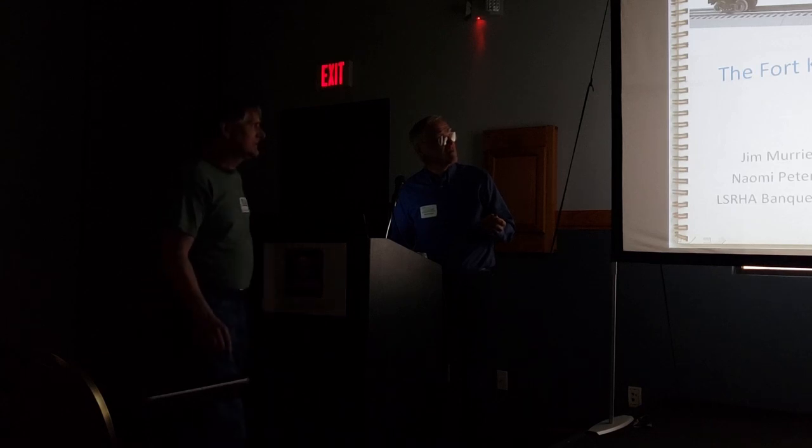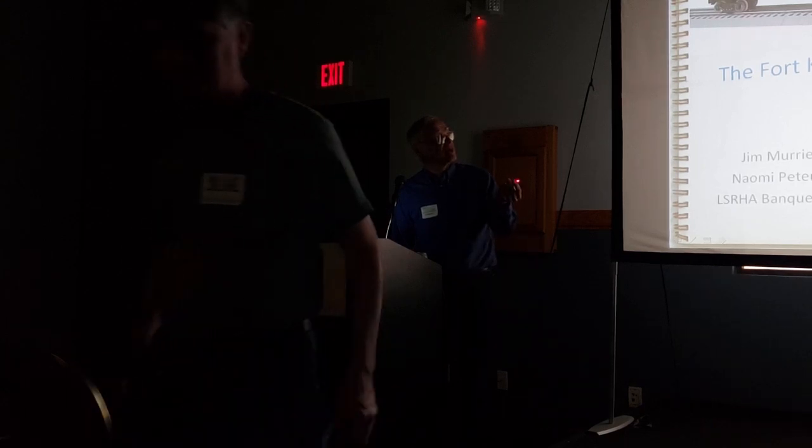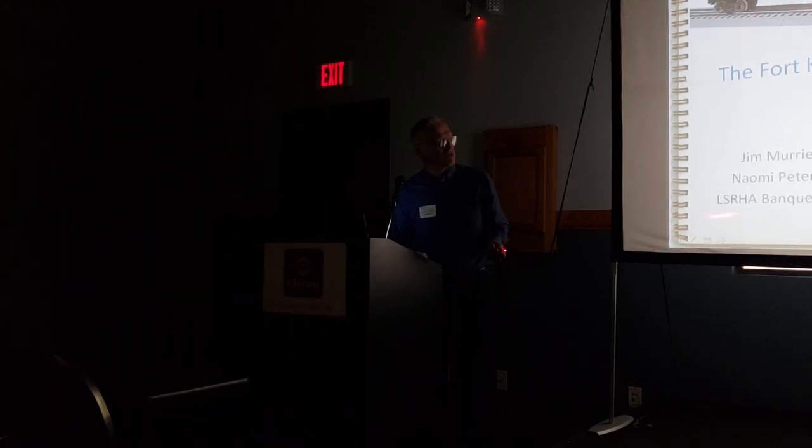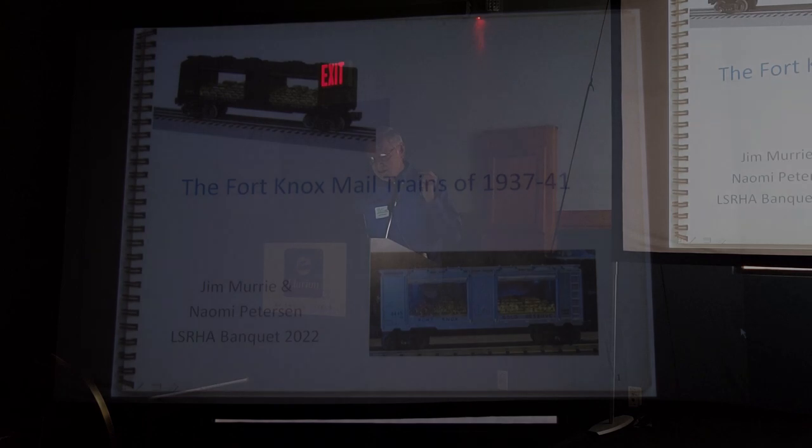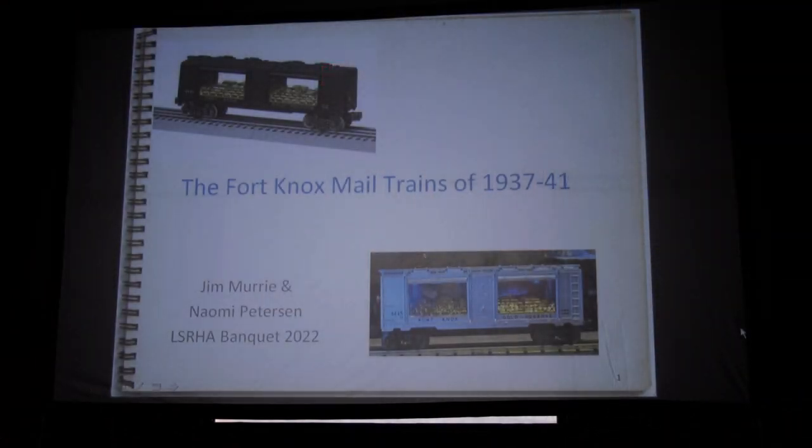Those of you old enough, like most of us, you recognize this is what Lionel thought it was for moving gold to Fort Knox, according to their catalog. Naomi couldn't be here — she has a real job — so this is kind of me on my own. Normally she would run the computer and do all this, so we'll see how well I can get it done solo here.